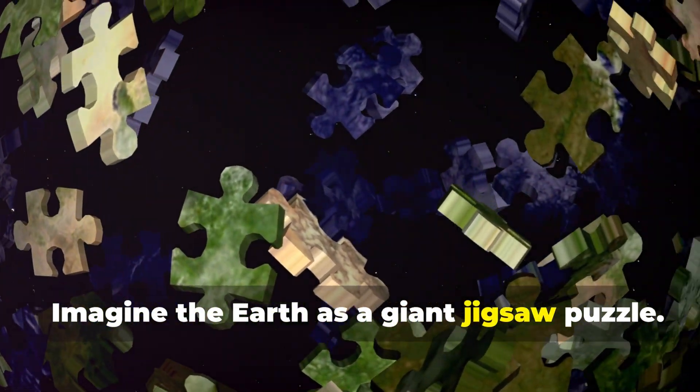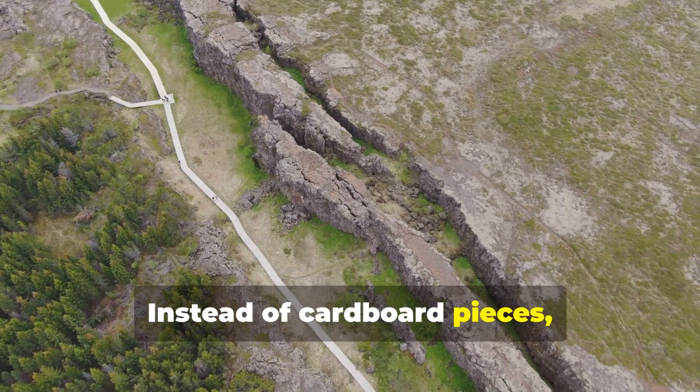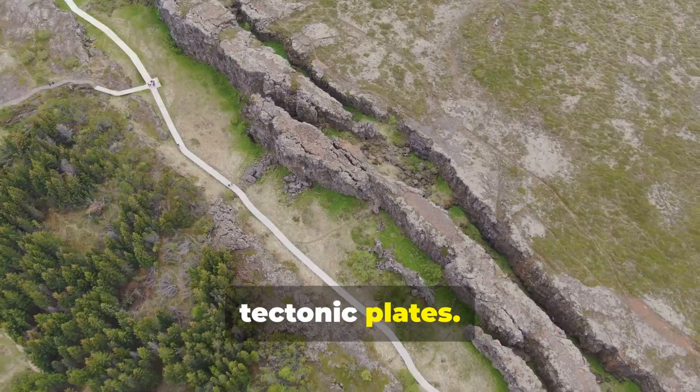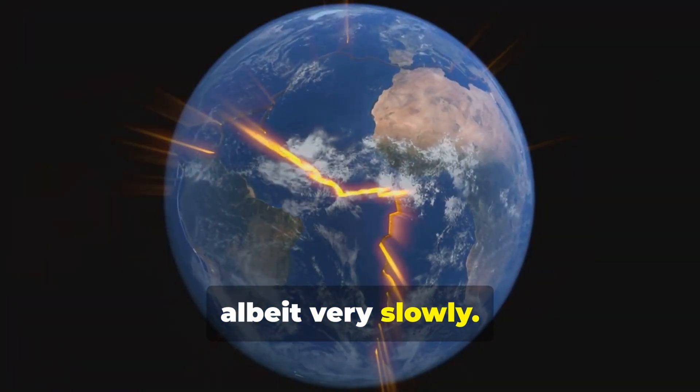Imagine the Earth as a giant jigsaw puzzle. Instead of cardboard pieces, it's made of massive slabs of rock called tectonic plates. These plates are constantly moving, albeit very slowly.